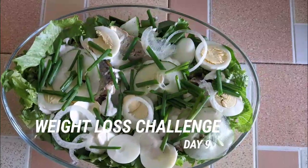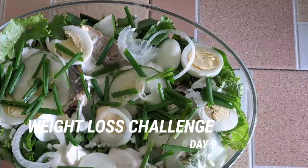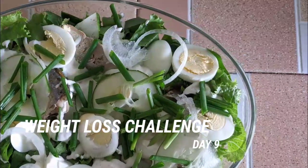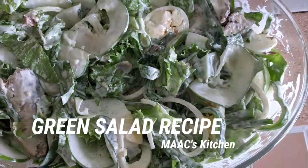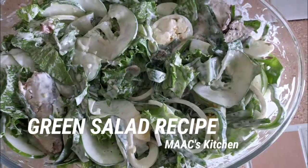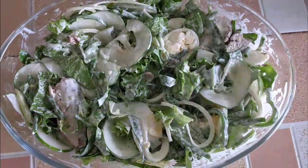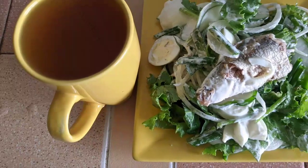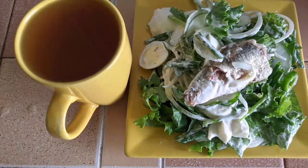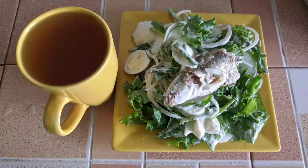Hello lovely people, you are welcome to my kitchen. I believe you are still on point — yes, you are losing weight, so don't give up, we'll definitely get there. Today on our menu is green salad. If you just joined us, go to the videos to get all the days and start practicing. We are going to add green tea to our green salad — something healthy, that is what keto does.